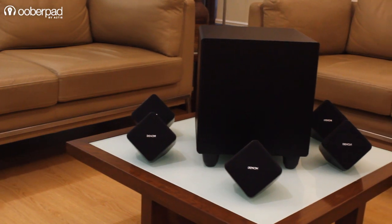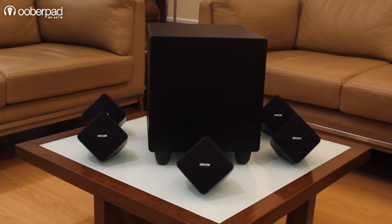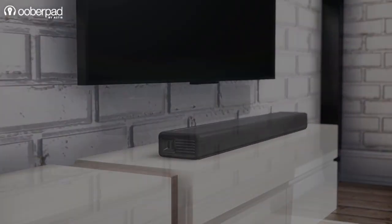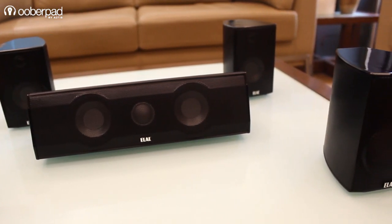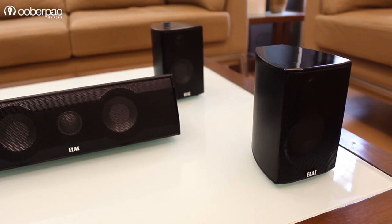Choosing the perfect speaker for your home theater system can be difficult, both for first-time buyers as well as audiophiles. Many of our buyers have often been confused between choosing a soundbar or a surround sound system. In this video, UberPad shares key differences between the two along with a few tips to help you choose one for your home theater system.